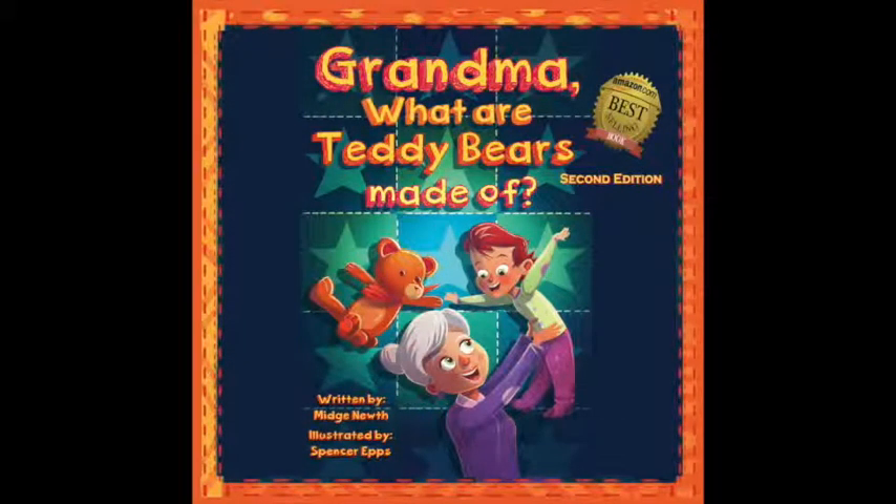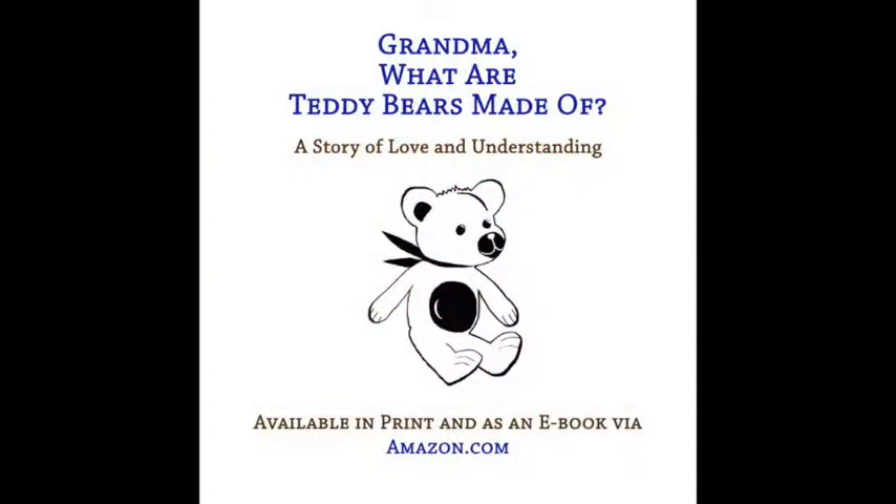Learn the answer to the question: Grandma, what are teddy bears made of? Available now in print and as an e-book via Amazon.com.